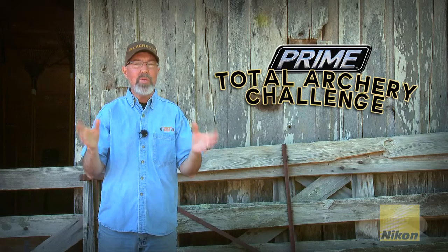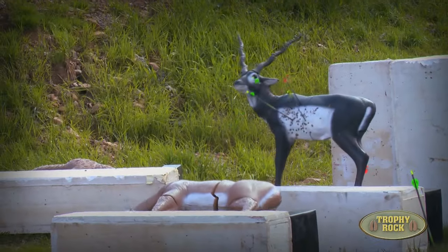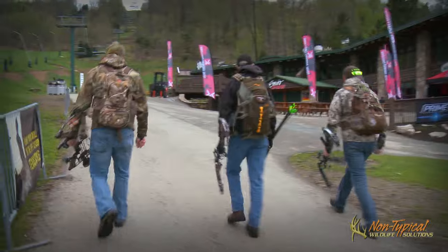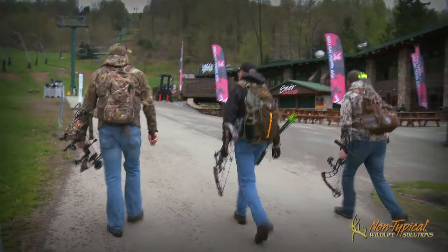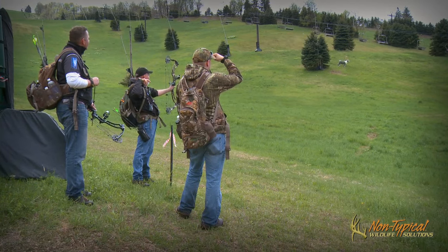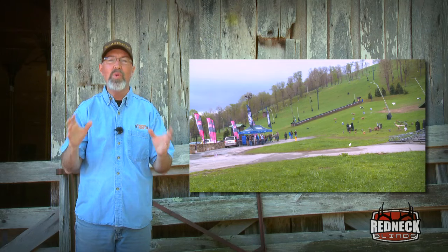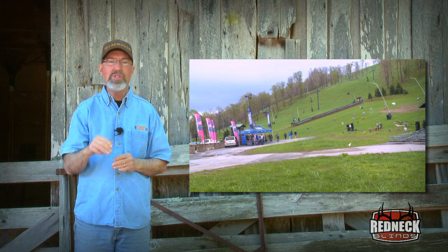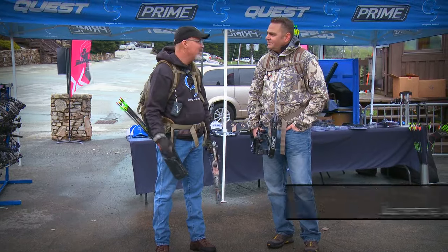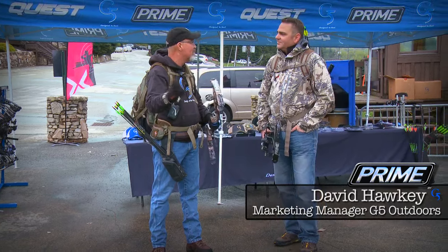When I first learned about the Total Archery Challenge, I was intrigued because there are pop-up courses and intermediate courses. But what really made me want to go was the Prime Challenge, or they call it the Western Course. It's a couple of miles long with several 3D targets ranging out to 98 yards at very steep angles. What bowhunter wouldn't want this opportunity to hone their skills and be ready for deer season?